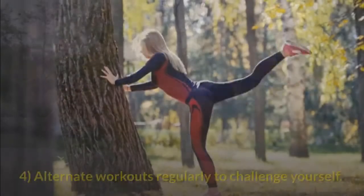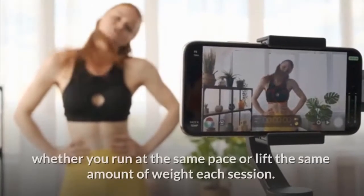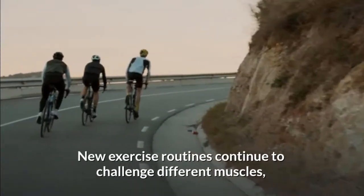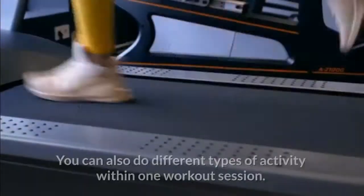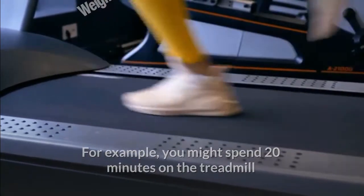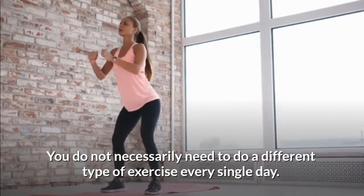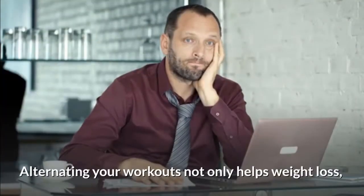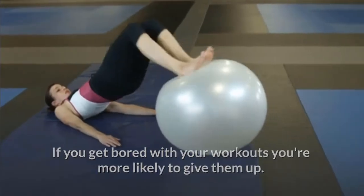Alternate workouts regularly to challenge yourself. Your body adapts to your fitness routine over time, whether you run at the same pace or lift the same amount of weight each session, making your workouts less effective over time. New exercise routines continue to challenge different muscles, keeping the metabolic rate high. For example, you might spend 20 minutes on the treadmill followed by a 45-minute water aerobics class. Over a few weeks, it's important to mix up your routine — alternating workouts also helps prevent boredom, which makes you less likely to give them up.